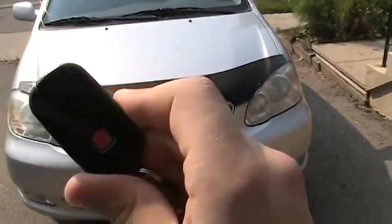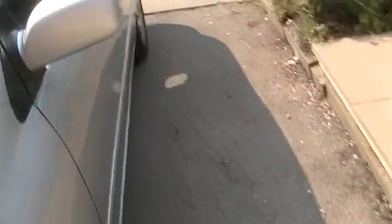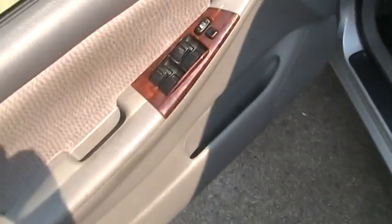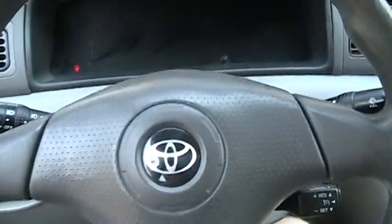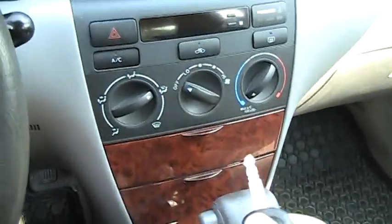Silver exterior with gray interior. I think it's gray cloth — can't even tell because there are covers on it. Car is in mint condition inside and out, no rust on the body. LE trim, and as you can see it's got some wood grain there.